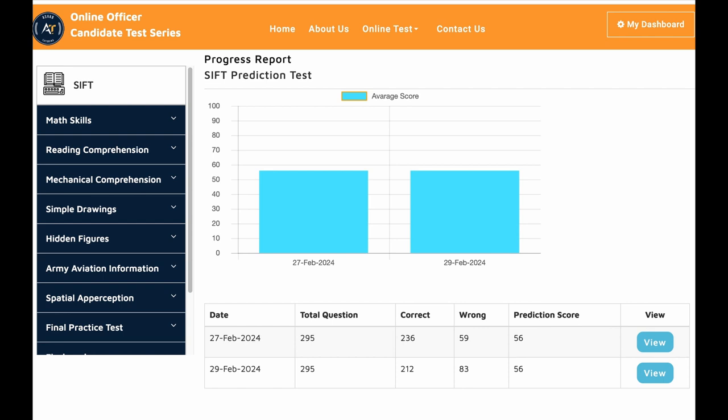We assigned a dedicated tutor for him and you could see his progress tracker. He took a few prediction tests and got 56, 56, which is exactly the same as the actual test he took. How is that possible? Is it exactly the same questions? Absolutely not. We have many, many practice tests and you can see how he did overall.